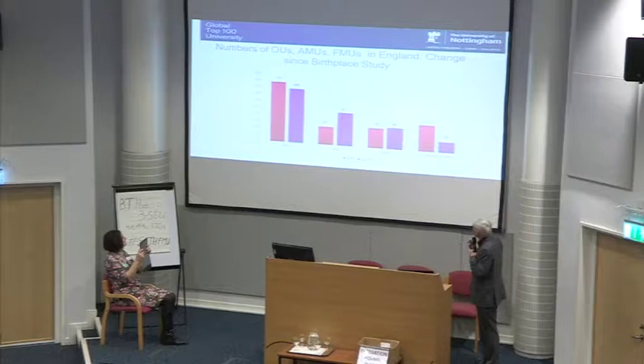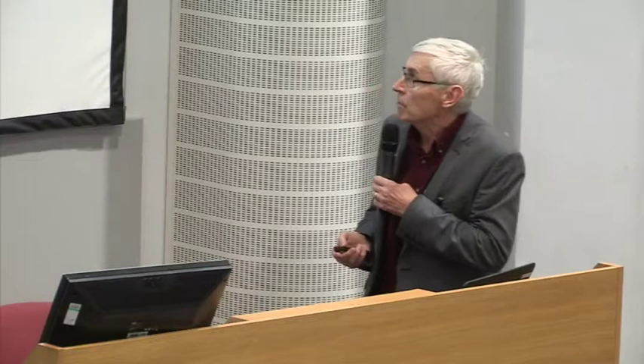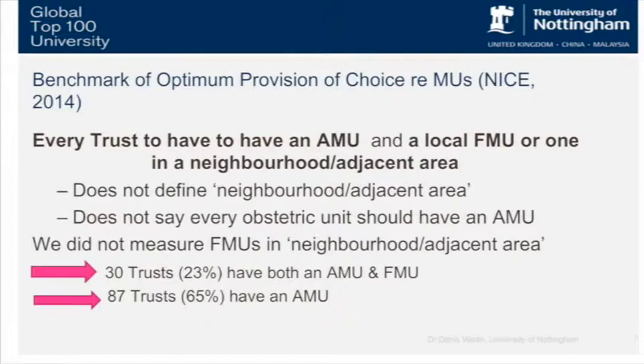We're still left with a significant number of trusts — nearly 25% — that don't have any midwifery units. There's been a reduction in those numbers, but there are populations in England that are not served by midwifery units, so choice for women is very poor in those areas. In terms of what trusts should be providing, NICE guidance says that every trust should have an AMU; it doesn't bite the bullet on FMUs.